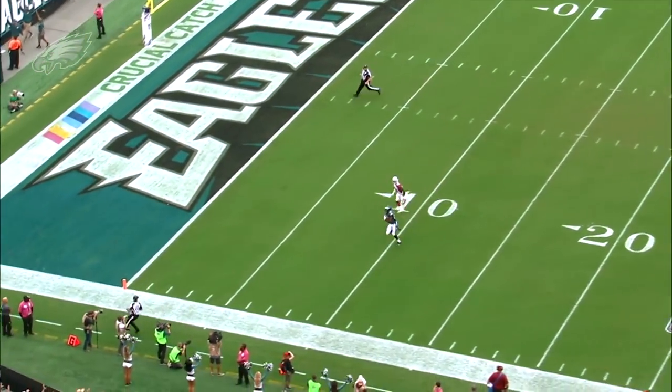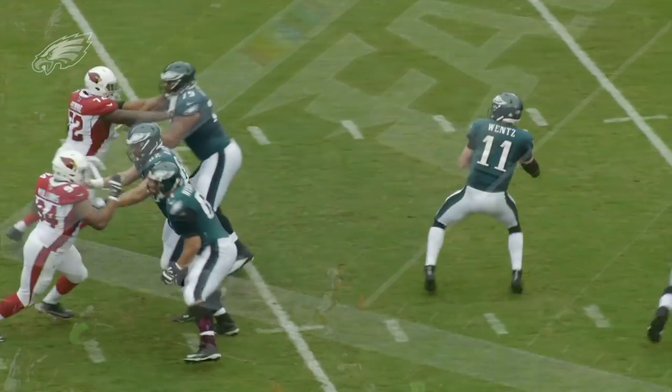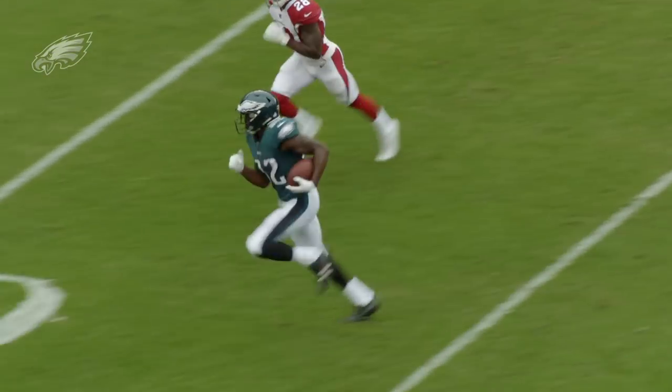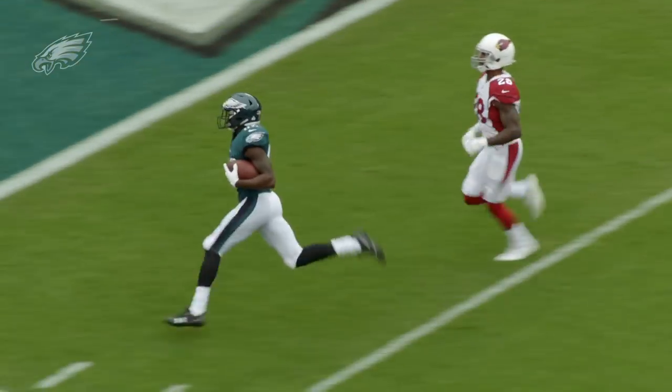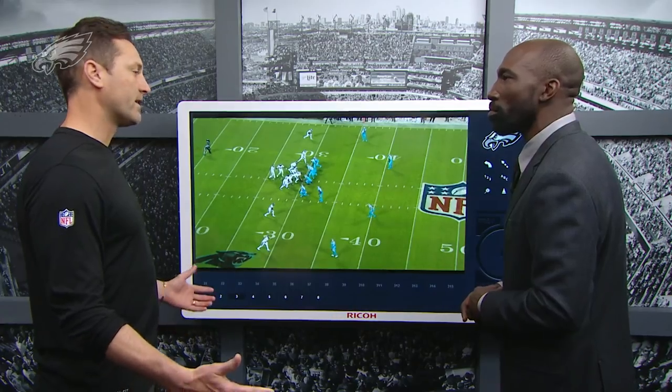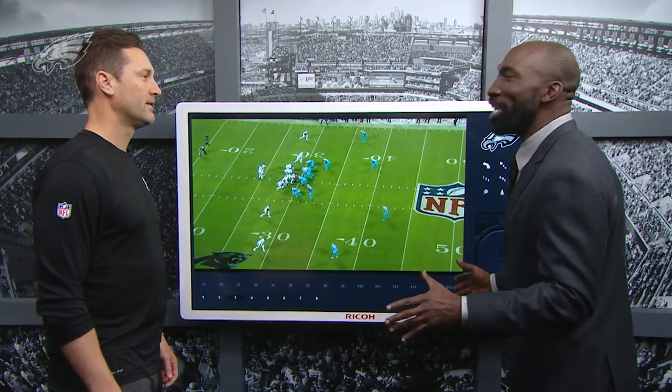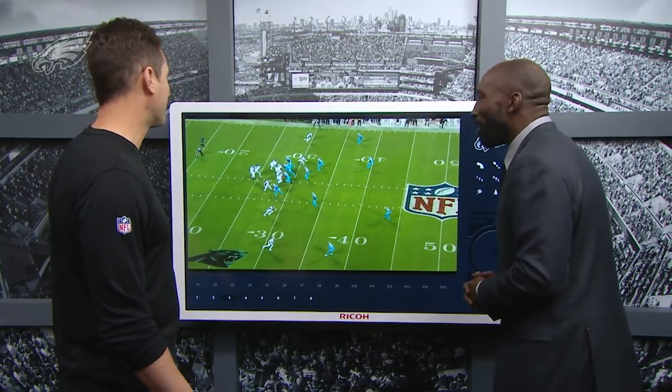Torrey does a great job of stepping on the DB's toes — he doesn't cut this thing off early, which would allow the DB to make a play on the football. Torrey understands the middle of the field is wide open. Great throw from Carson leading Torrey, great catch, great touchdown against Arizona. One of the other unique things too is the ball never goes there in practice, yet there's a guy in the game hustling and the ball finds him when they get the coverage look — that's a great understanding knowing the ball can come to you at any time, especially with Carson.